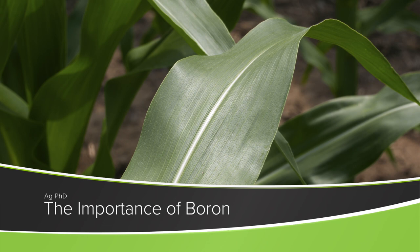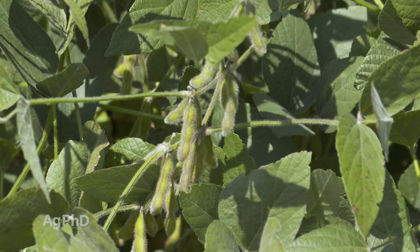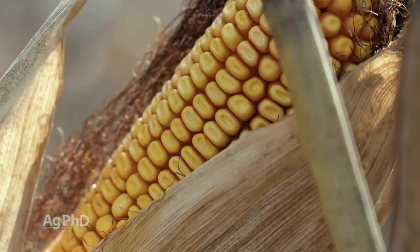One of the most important nutrients for your crop that you may never have even used is boron. We're going to talk a little about boron, what you should look for in the soil test, and how you can fertilize with boron for your crop. First of all, I don't think that boron is the number one yield limiting factor on many farms.